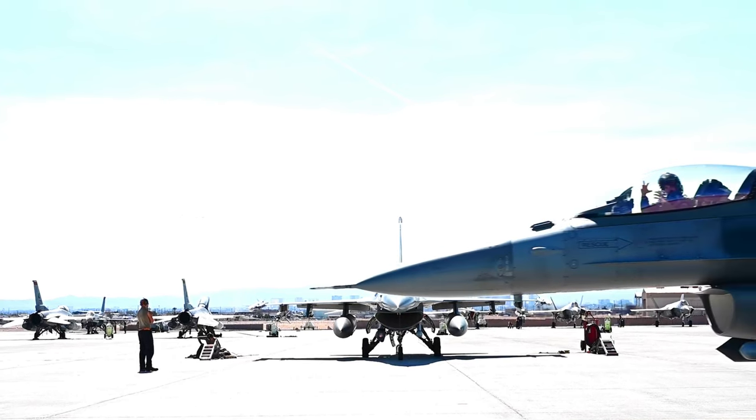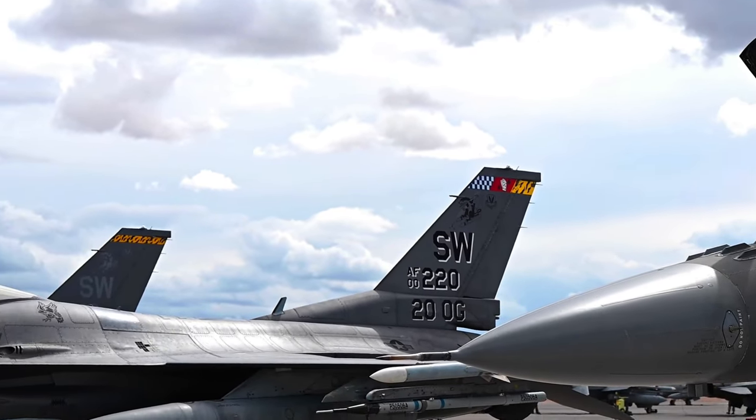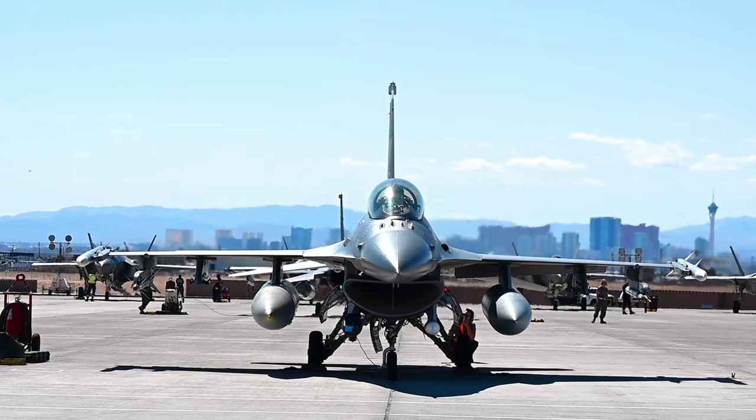When we come to Nellis, we have the ability to fly with the aggressors, which is a professional red air force that we don't always have the opportunity to fly with at home station. They provide us with a level of realism that is some of the best training we can get anywhere in the world.